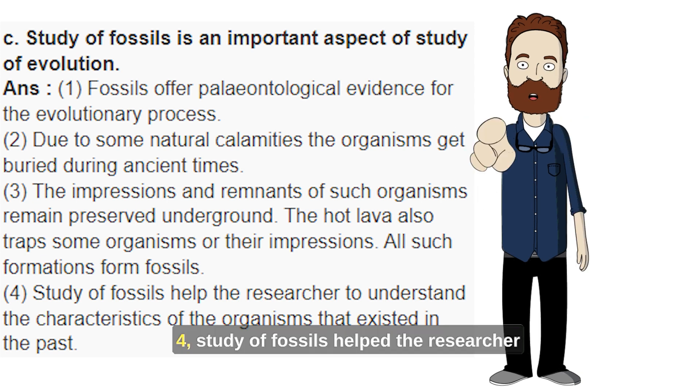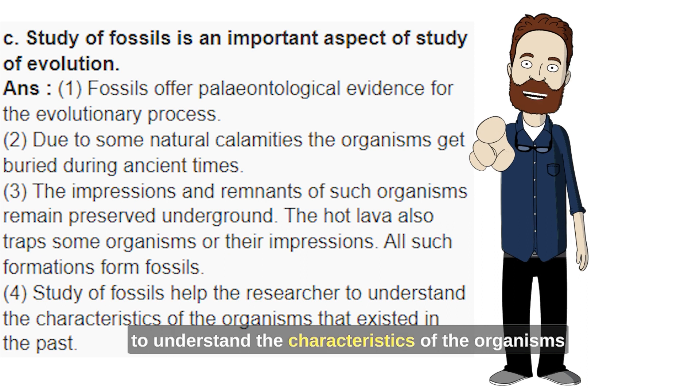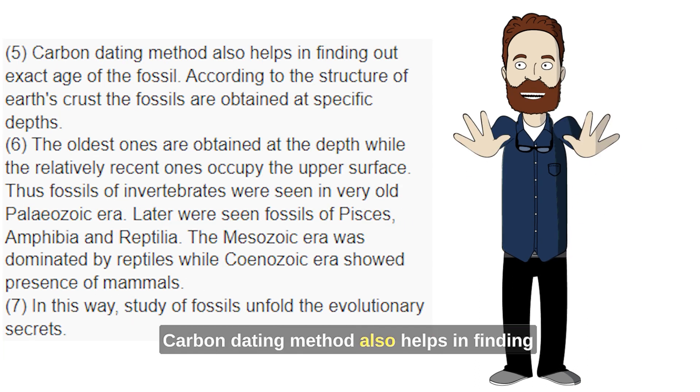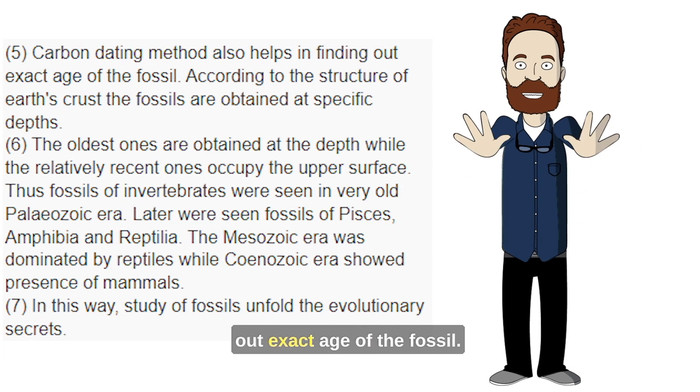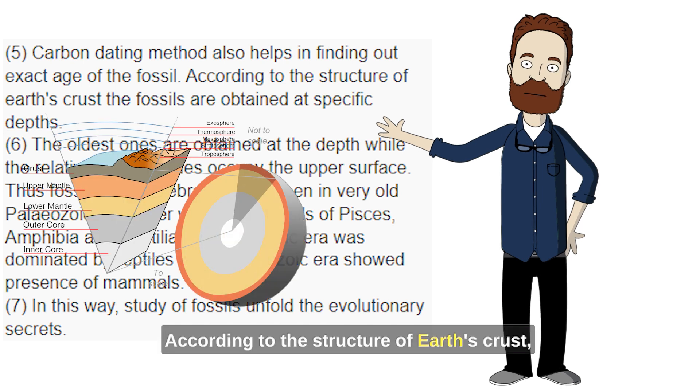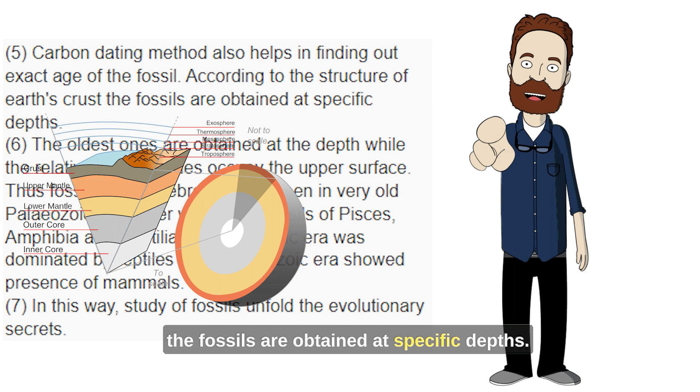4. Study of fossils helps the researcher to understand the characteristics of the organisms that existed in the past. 5. Carbon dating method also helps in finding out the exact age of the fossil. According to the structure of Earth's crust, the fossils are obtained at specific depths.